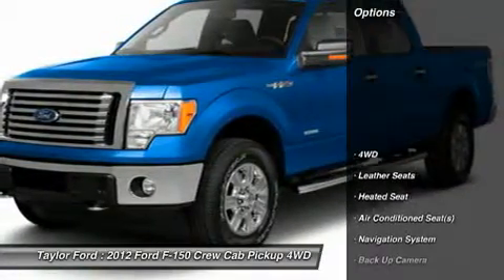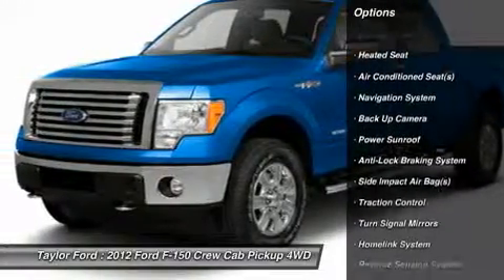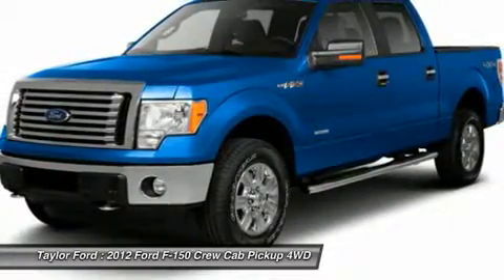Here are some of this vehicle's great options: power sunroof, anti-lock braking system, remote engine start, power driver's seat, power passenger seat, and traction control.